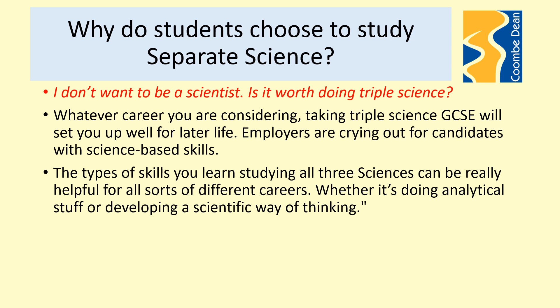You may currently not imagine yourself working in a career related to science, so is it worth doing triple science? Whatever career you are considering, taking triple science will set you up well for later life. Employers are crying out for candidates with science-based skills, and the types of skills you learn while studying sciences can be really helpful for all sorts of different careers — we call these transferable skills. Whether it's doing analytical work, developing a scientific way of thinking, or being able to process data, these are all highly transferable skills to many careers.